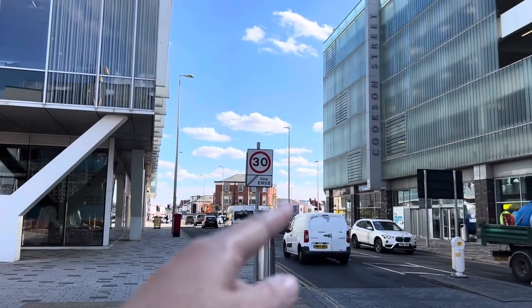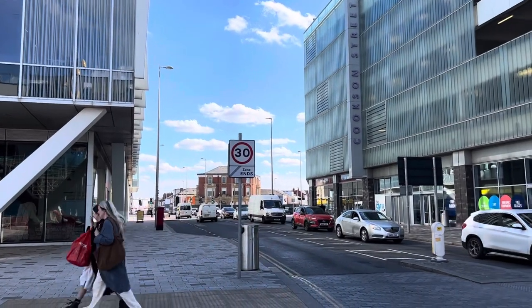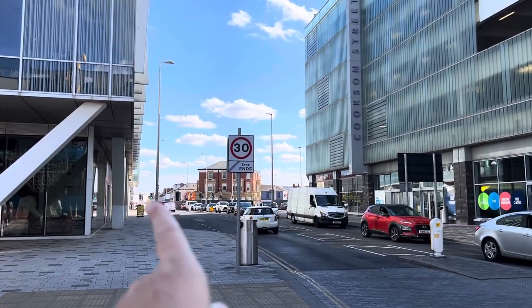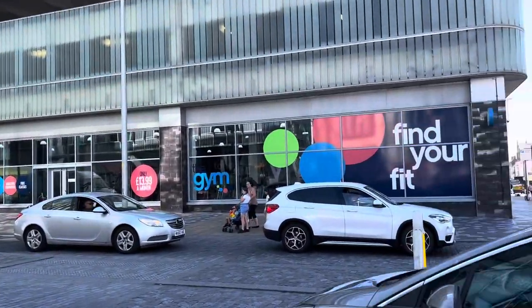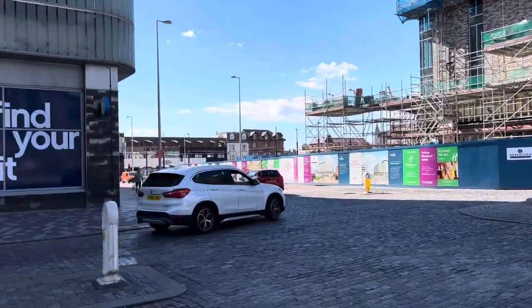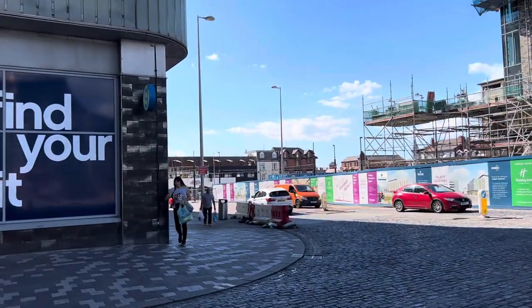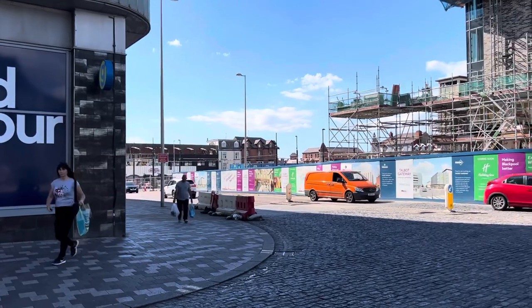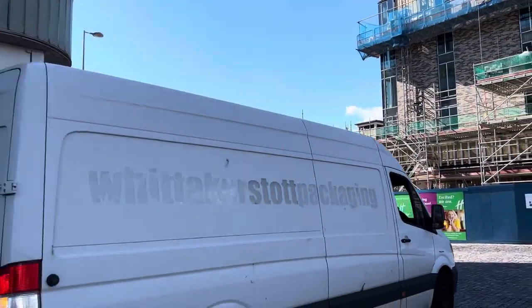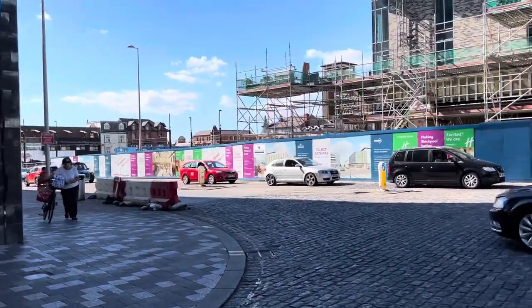There's a new Department of Work and Pensions office block going here, and it's just been announced that there's going to be a new Blackpool and the Fylde College multiversity building going here too. It's a great central spot for accessing public buildings without needing to worry about transport connections, because there's nothing worse than trying to go somewhere and you can't get any connections.